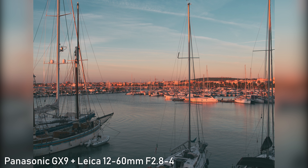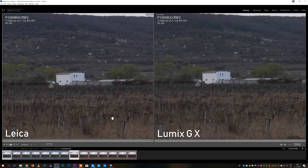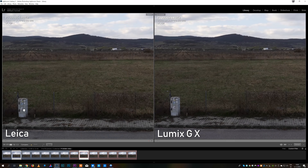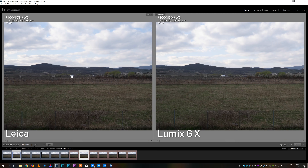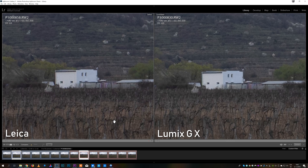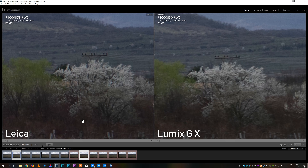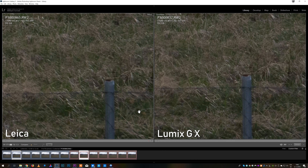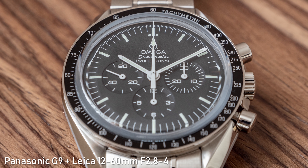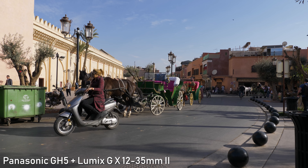At 12mm both lenses are pretty sharp across the frame right from f2.8, and images are almost indistinguishable on my testing landscape. When stopped down to f4 and f5.6, sharpness increases and the Lumix GX may be a hair sharper towards the edges. At 18mm it is the same story, and the difference is even smaller. Up to 25mm images are almost indistinguishable. At 35mm it is a very different story — the Leica is much sharper at every aperture and the difference is very significant. The Leica stays this sharp almost until the end of its focal range, so it wins in terms of sharpness, though the Lumix GX is more than sharp enough for 4K video.